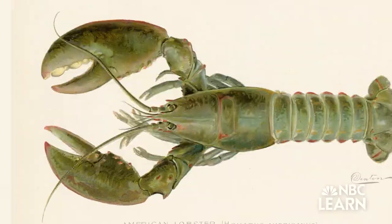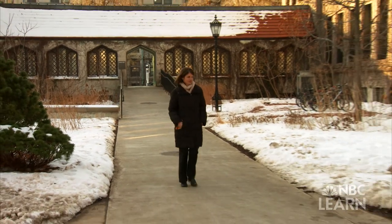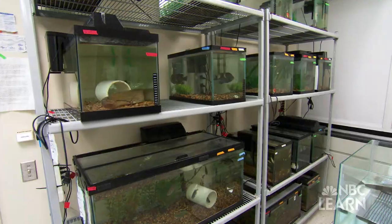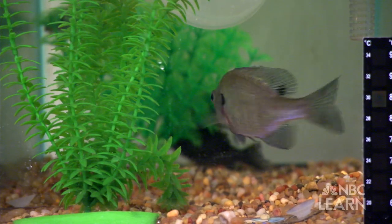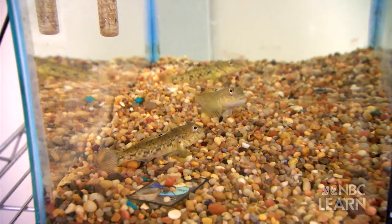Most animals have brains. Insects have brains, things like crabs and lobsters have brains, and all vertebrates like us and fish have brains. Melina Hale is a neurobiologist at the University of Chicago who is funded by the National Science Foundation. She studies the brains of different types of fish that have evolved over time in order to unlock the secrets of how the brain works.